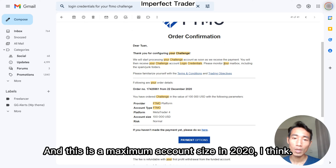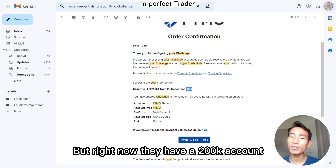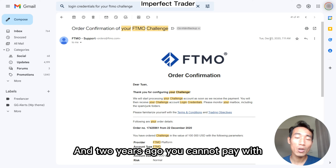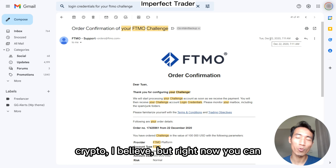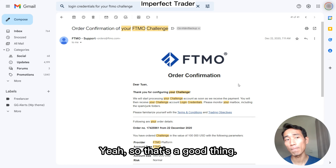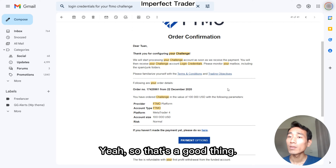This was the maximum account size back in 2020, but right now they have a 200k account, which is an upgrade as well. And two years ago you could not pay with crypto, but right now you can pay with crypto — Bitcoin, Litecoin, USDT. So that's a good thing.